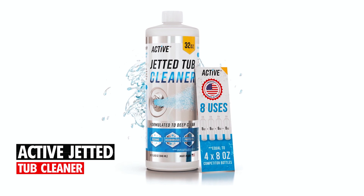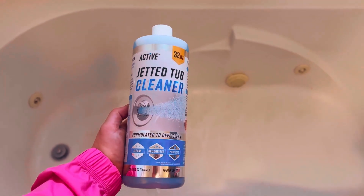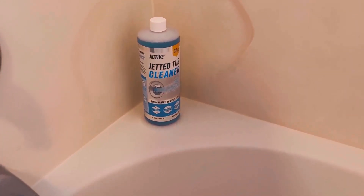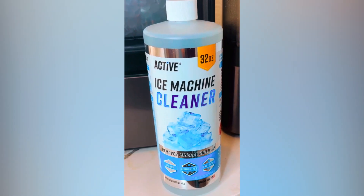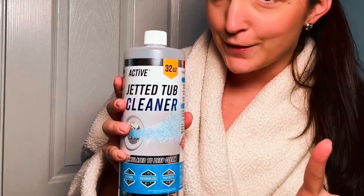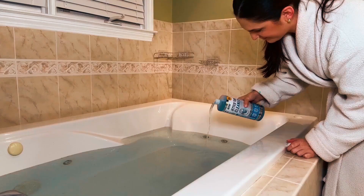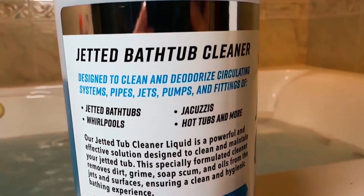Active Jetted Tub Cleaner. At number 5, we present the Active Jetted Tub Cleaner, delivering outstanding value and performance in the upkeep of clean and hygienic bathtubs and whirlpools. With a large 32-ounce bottle, you get 8 treatments, making it a cost-effective choice compared to other brands. Its powerful formula effortlessly removes soap scum, stains, oils, dirt, and black flakes from tub surfaces, restoring your tub to its original shine.